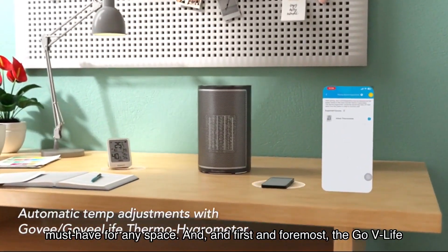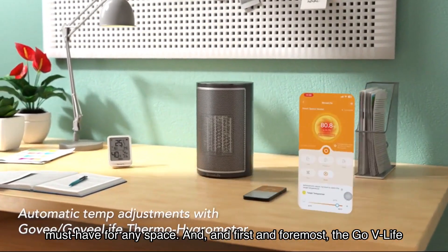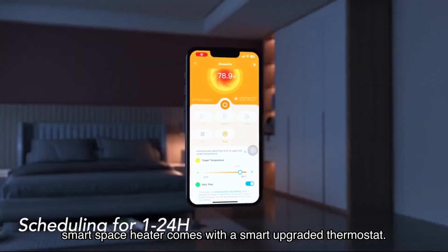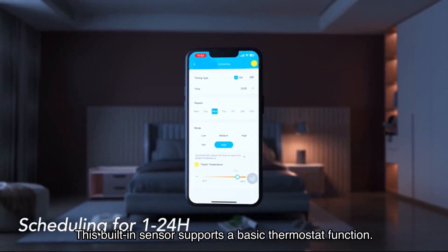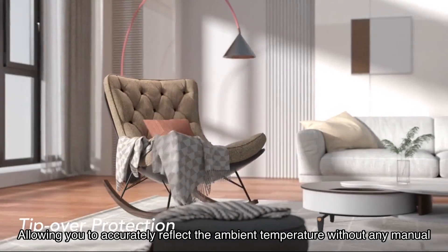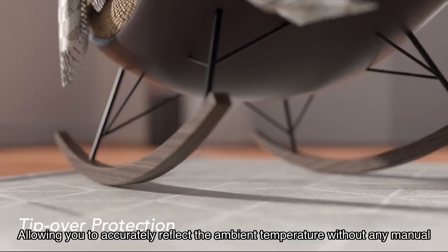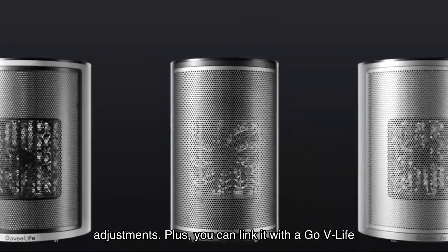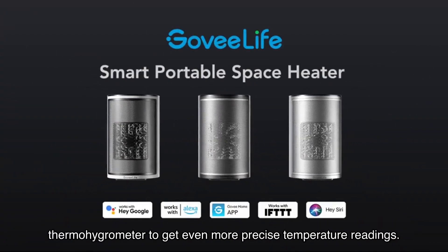First and foremost, the GoveeLife Smart Space Heater comes with a smart upgraded thermostat. This built-in sensor supports a basic thermostat function, allowing you to accurately reflect the ambient temperature without any manual adjustments. Plus, you can link it with a GoveeLife thermohygrometer to get even more precise temperature readings.